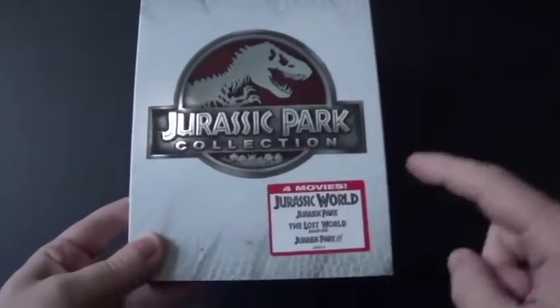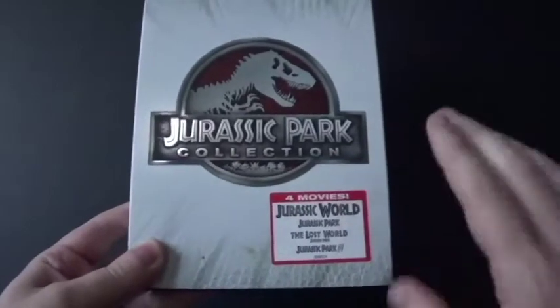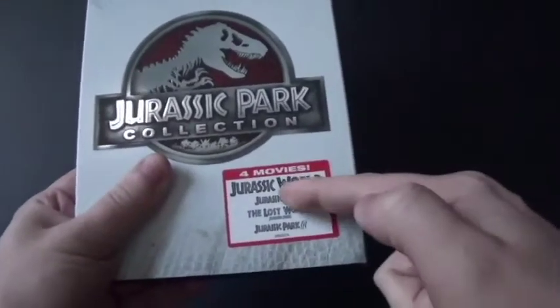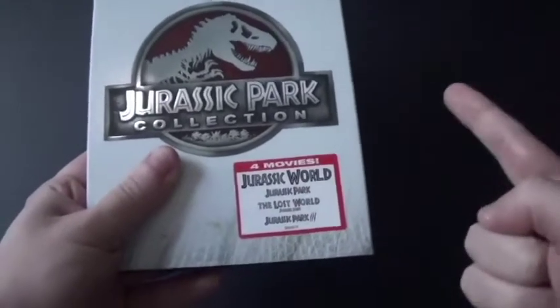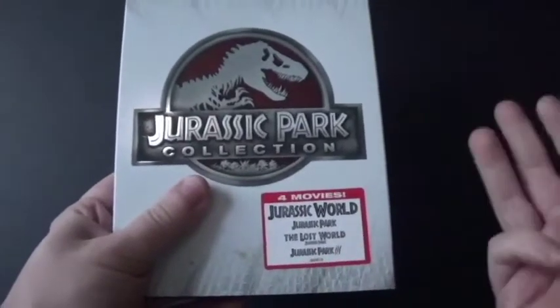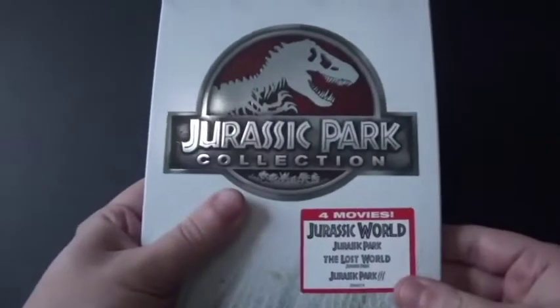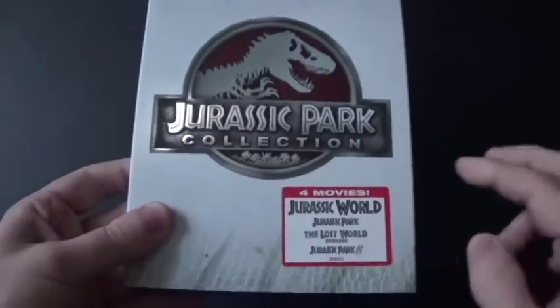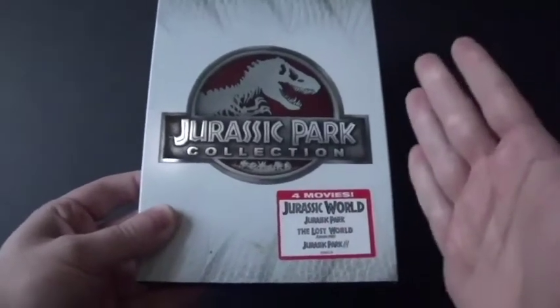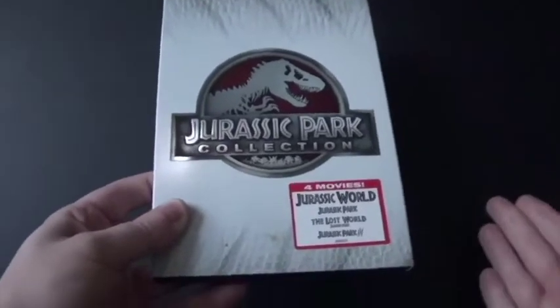I actually saw the three Jurassic Park movies before seeing Jurassic World many years later. I didn't actually see these two first — the one I saw first years ago when I was a kid was Jurassic Park 3. I watched it on VHS, and then I got to see Jurassic Park and The Lost World Jurassic Park on TV years ago when I was little, and I liked it.